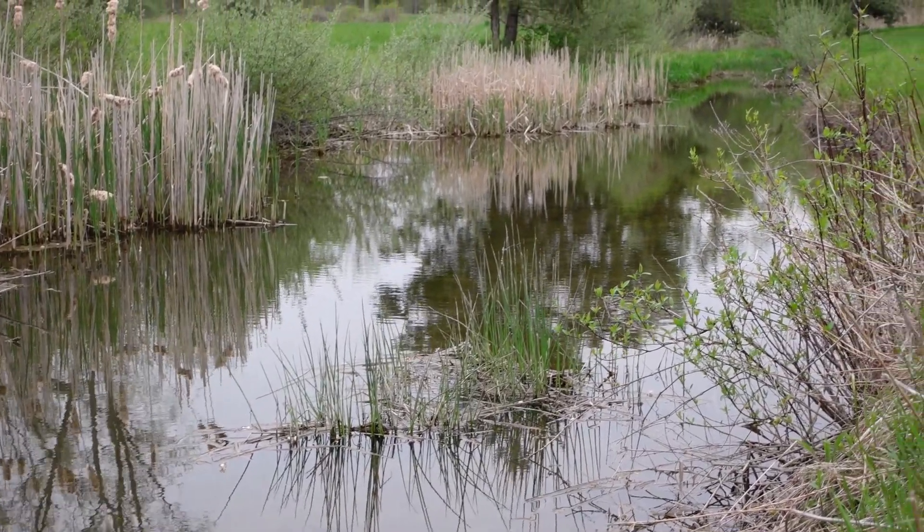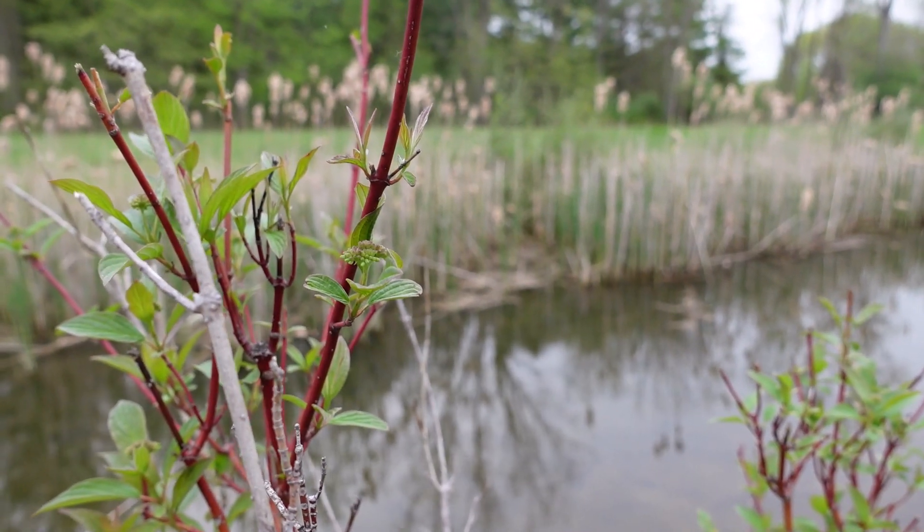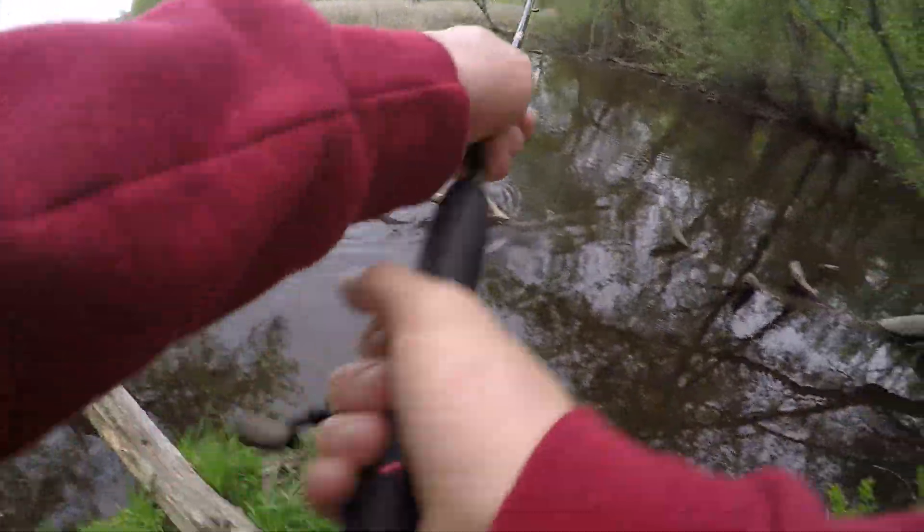This tiny creek is rumored to hold some big fish. Today I went fishing at it to see what I could catch, and let's just say we caught some giants.